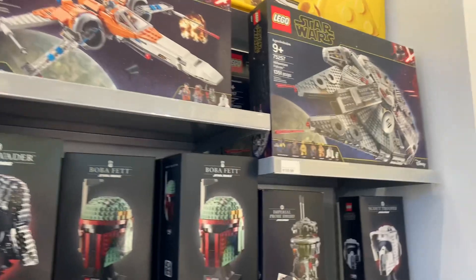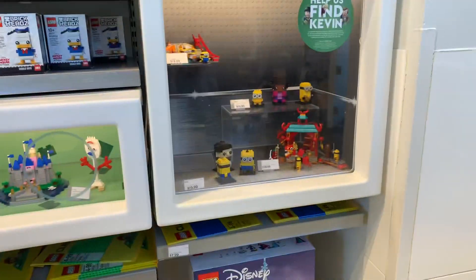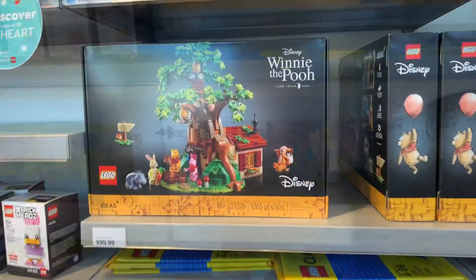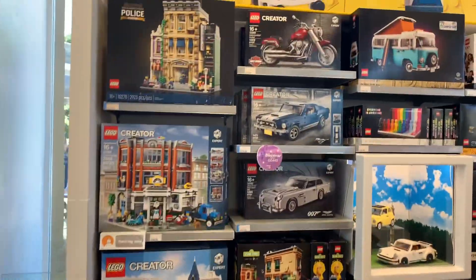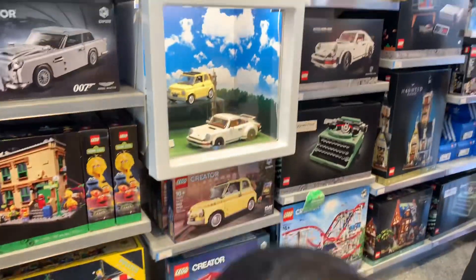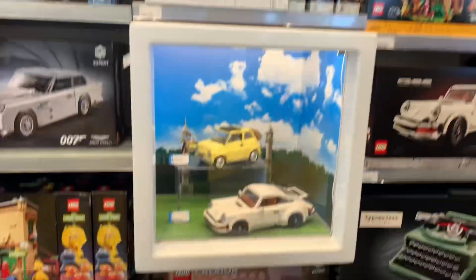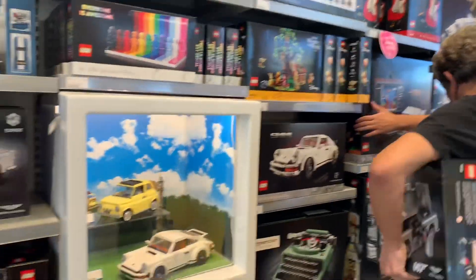Look at this! Look at these vehicles! Oh, there's more on the right — I'm gonna check it out!